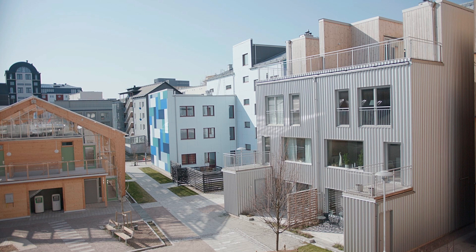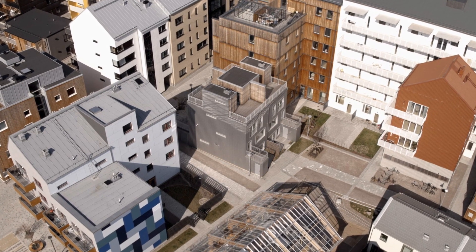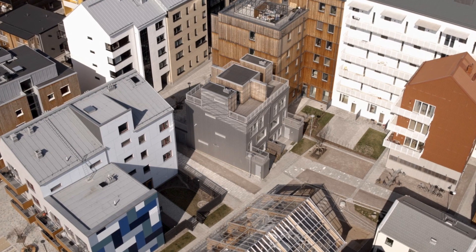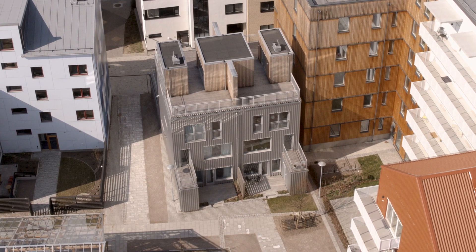We wanted residents to easily tell their friends, 'We are in that building — the shiny building.' This area used to be a part of Linköping, located in the middle of Sweden, where they had old factories all done in this kind of sheet metal structure. So I was inspired by that.